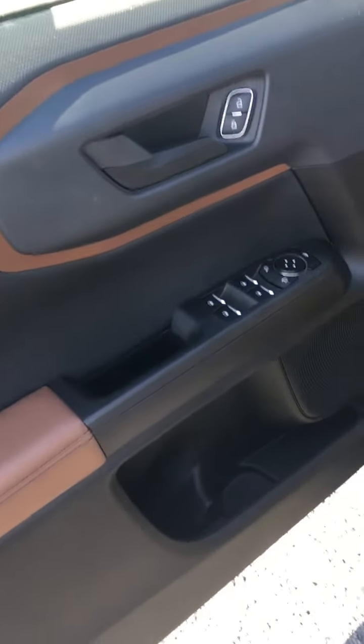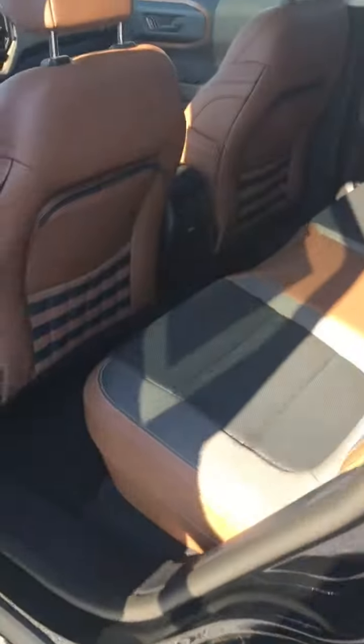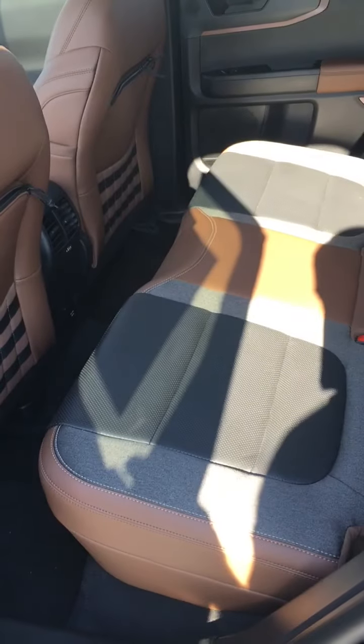Power door locks, power windows, power mirrors. Look at this — back seat for three, and it'll actually work for three.